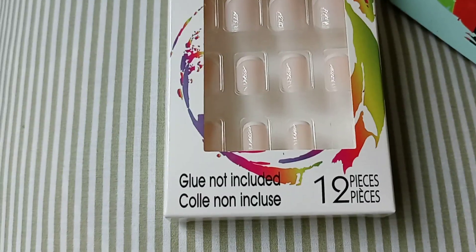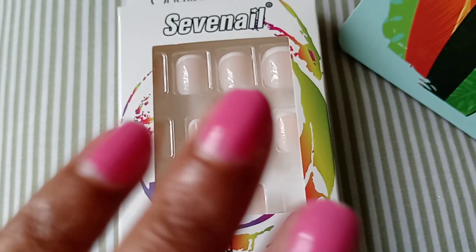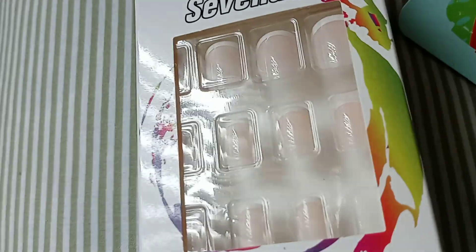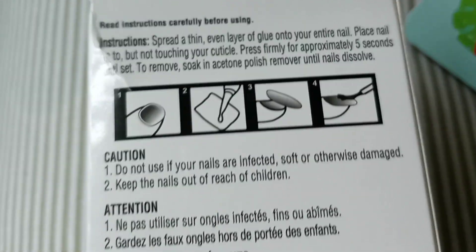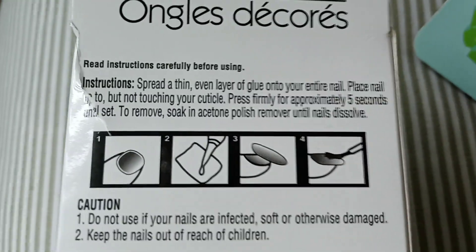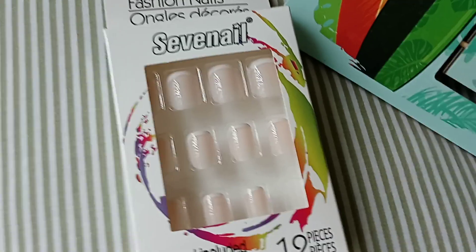I also picked up these little nails because I bought some nail glue from Target. These are my real nails, but I want to try something different and see how long they last or if they pop off — so that's something I'll be trying.